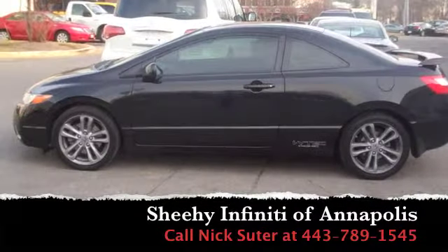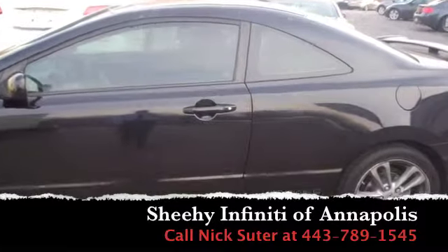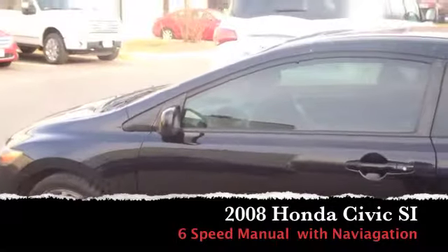Hey guys, this is Nick Suter from Sheehy Infiniti of Annapolis. Just taking a second to tell you about the 2008 Honda Civic SI that we just received on our lot.